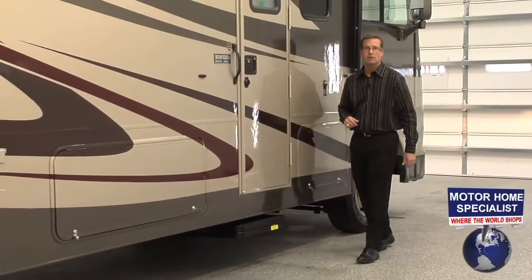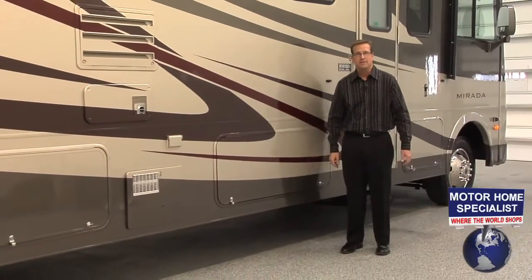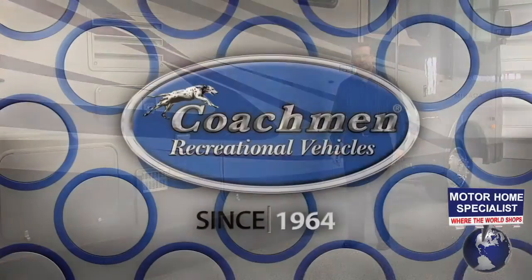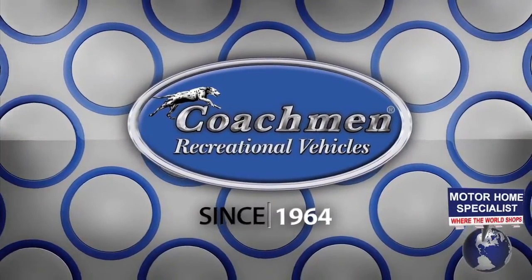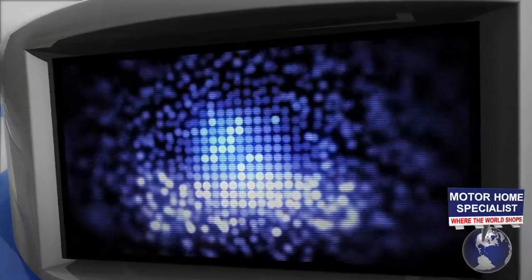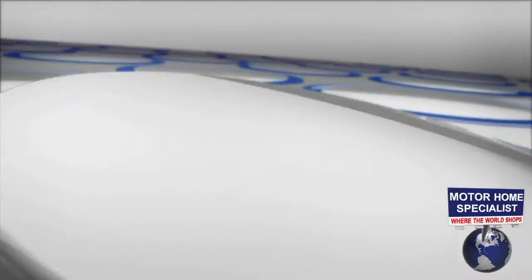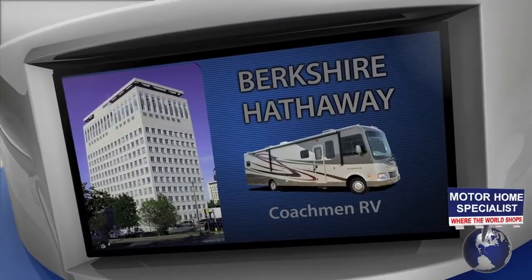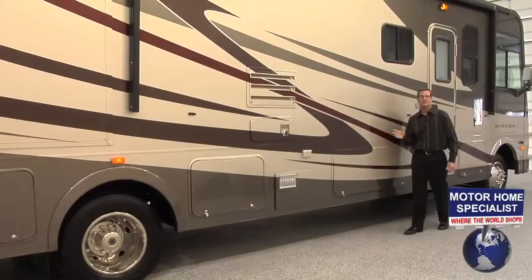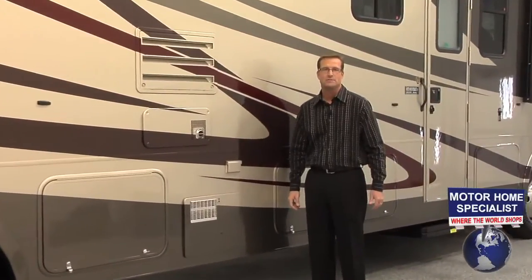Before we get too far into the nuts and bolts on the all-new Murata, I always think it's good to know a little bit about the manufacturer themselves. Coachman RV's origins date all the way back to 1964. They have also recently become part of Warren Buffet's Berkshire Hathaway Group, making them perhaps the most well-funded and certainly one of the most well-respected RV manufacturers in the industry. Now let's take a close look at what makes the Coachman Murata one of the most popular Class A motorhomes on the road today.